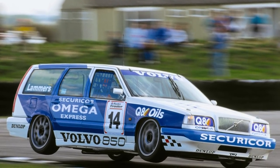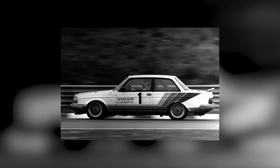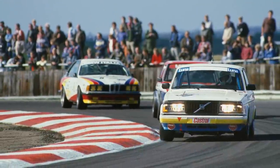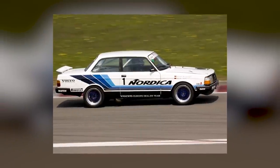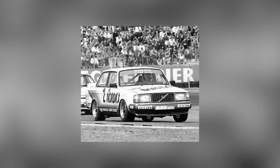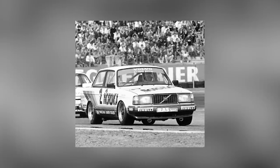A decade before Volvo 850 estates appeared in the British Touring Car Championship and became legends, the 240 saloon was making its presence felt in the European Touring Car Championship. And where the 850 struggled to keep pace with the competition, the 240 was capable of sticking it to the ostensibly superior rivals from BMW and Jaguar. It was nicknamed the Flying Brick, because while yes, it looked like a brick, it certainly flew. In fact, the Flying Brick took the ETCC title in 1985 after winning six of the 14 races that season.